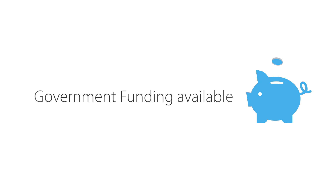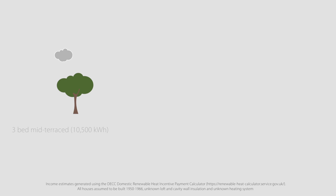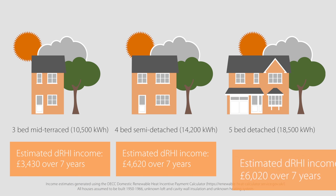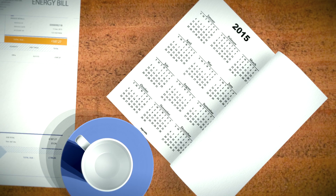There's government funding available too, because a heat pump uses renewable energy from the air. So when you have a heat pump installed, you may be eligible for the Domestic Renewable Heat Incentive. This government incentive provides payments to a system owner every three months, based on the renewable heat generated.